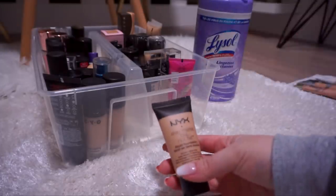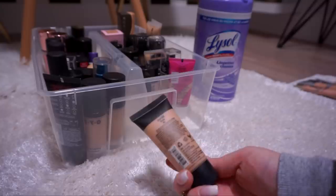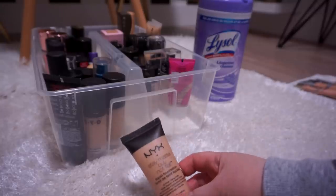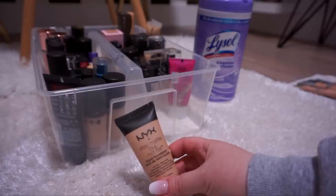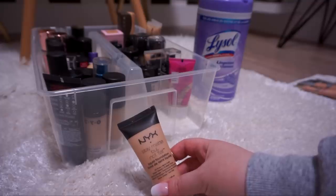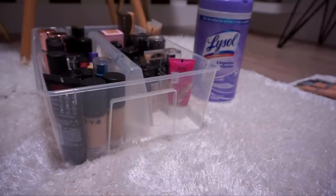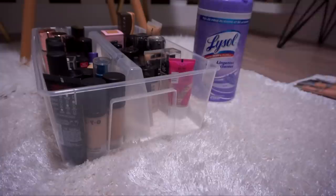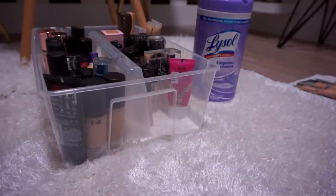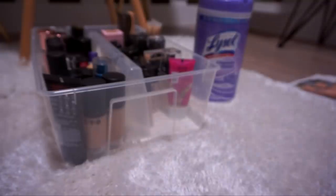This is the NYX Stay Matte But Not Flat Liquid Foundation. It's oil free and water based, in the shade Nude. I remember really liking this — it's very lightweight and nice. I love the Stay Matte But Not Flat powder which is why I picked up this foundation. I'm going to give it a sniff test because I have a feeling it's super old — yeah, it kind of smells like Play-Doh. So I think unfortunately we are past the 12-month mark on this and I'm going to get rid of it.